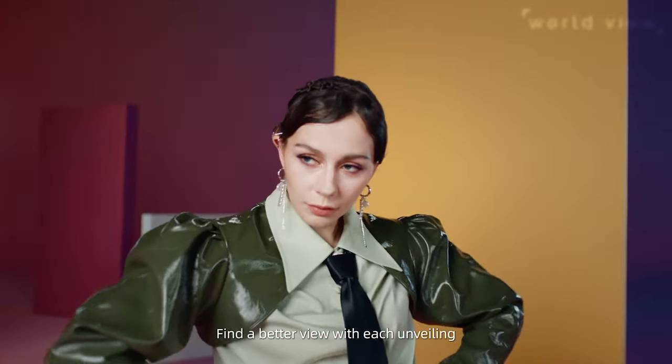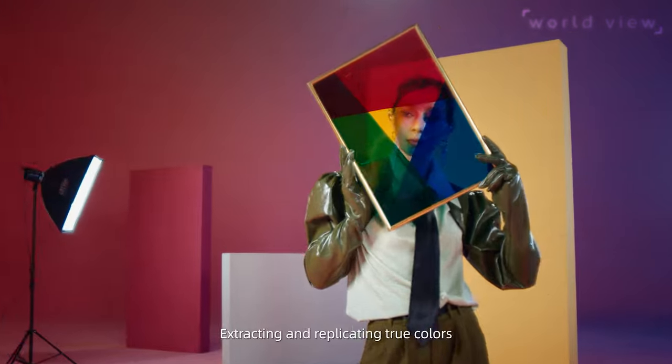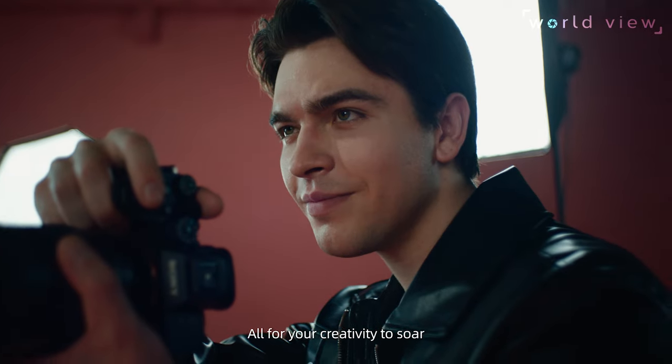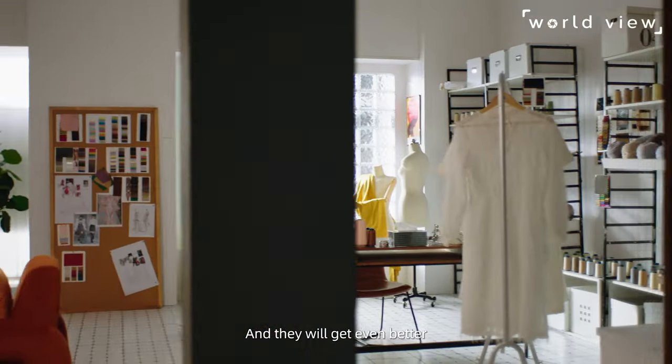Find a better you with each unveiling. Imagine it. Use it. Extracting and replicating true colors — all for your creativity to soar. These are your moments.